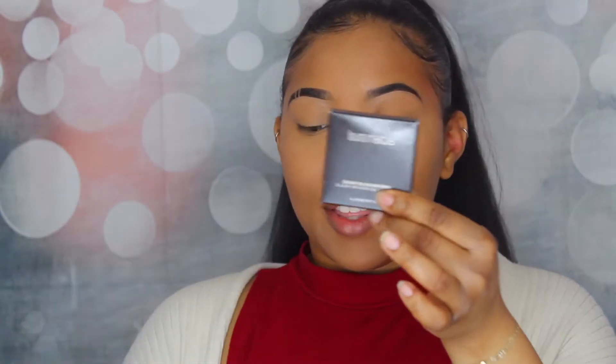Hey guys, welcome back to my channel. Today's video is an unboxing of the Influenster and Laura Mercier box. They sent me a little postcard listing the three things: the Rouge Essential Silky Cream Lipstick, the Long Wear Lip Liner, and the Blush Color Fusion. The lipstick is available in 30 shades, the lip liner in 20, and the blush in 10.